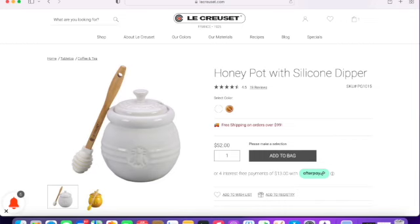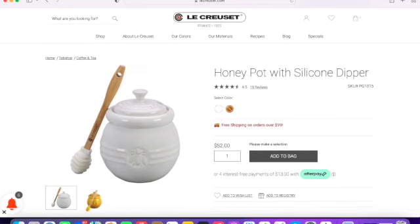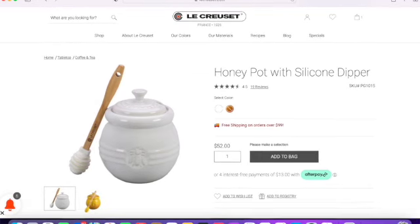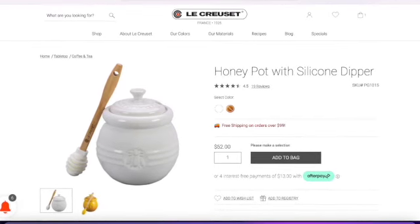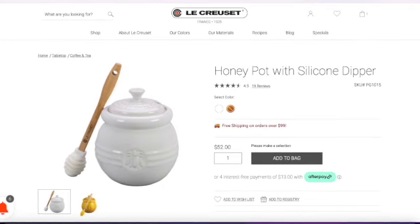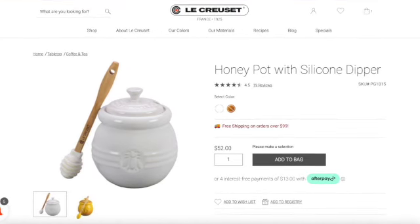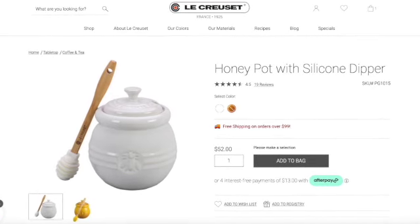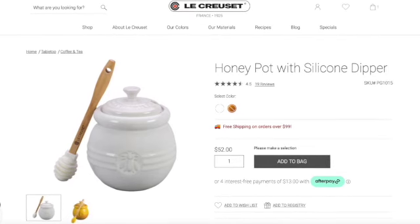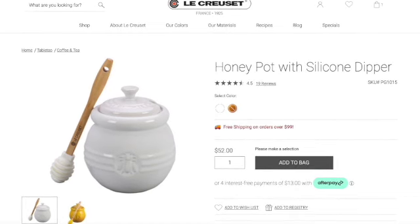I've talked about this one before — it's the honey pot with the silicone dipper. It has four and a half stars, one color is available because the red has sold out. It holds 16 ounces of honey and is great for countertop use, safe for the freezer, oven, microwave, broiler, and dishwasher. If your honey gets really stuck or sluggish, you can put the whole thing in the microwave to warm it up so it becomes spoonable again. I personally don't have it, but I think it's really cute.